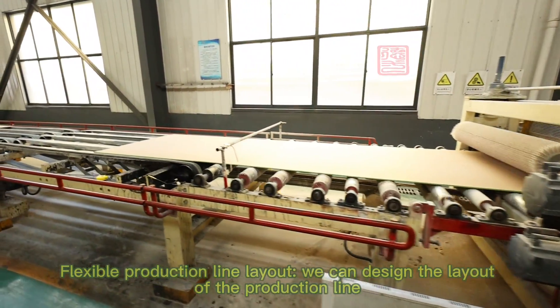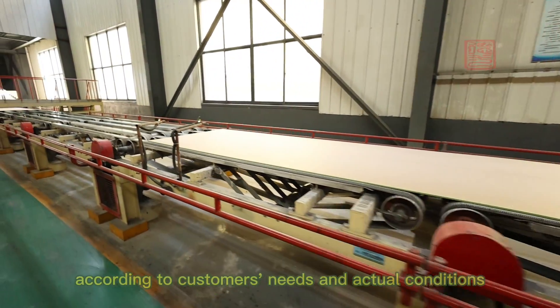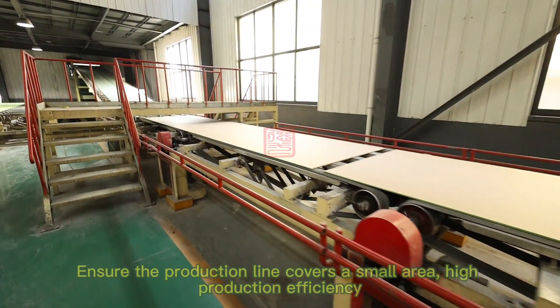Flexible production line layout: we can design the layout of the production line according to customers' needs and actual conditions, ensuring the production line covers a small area with high production efficiency.